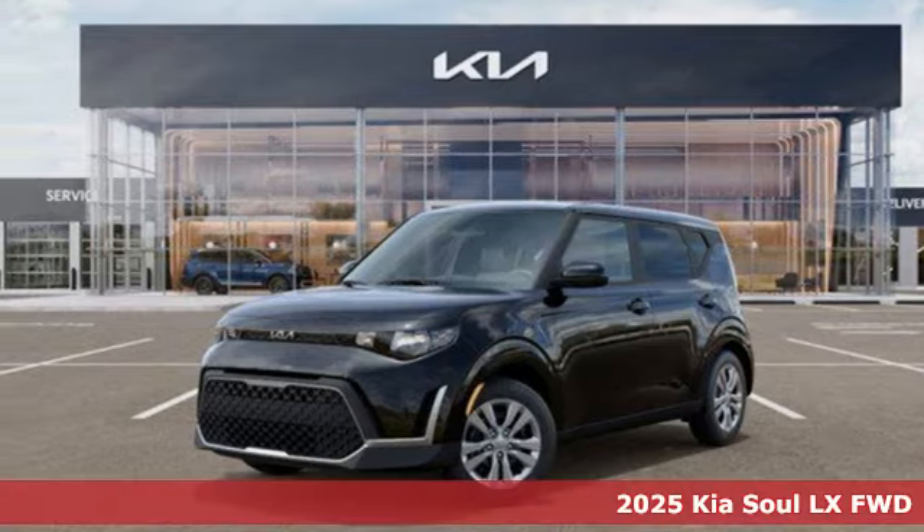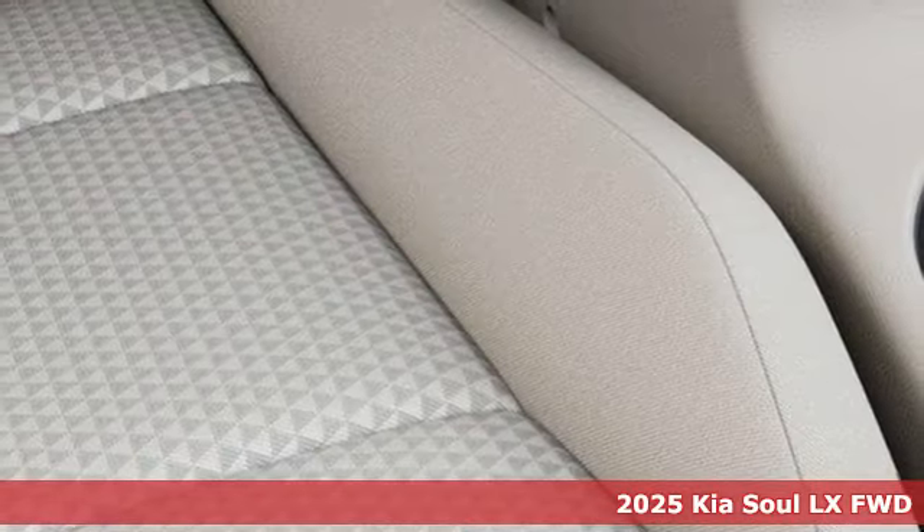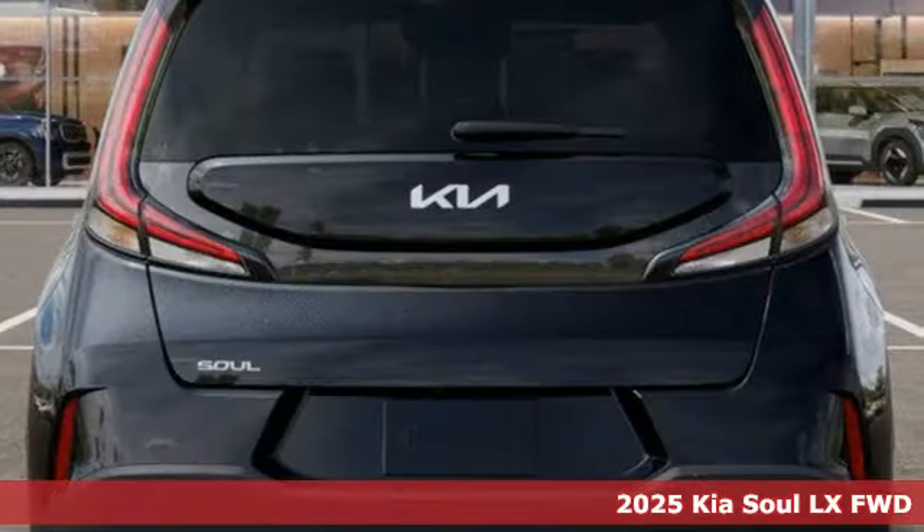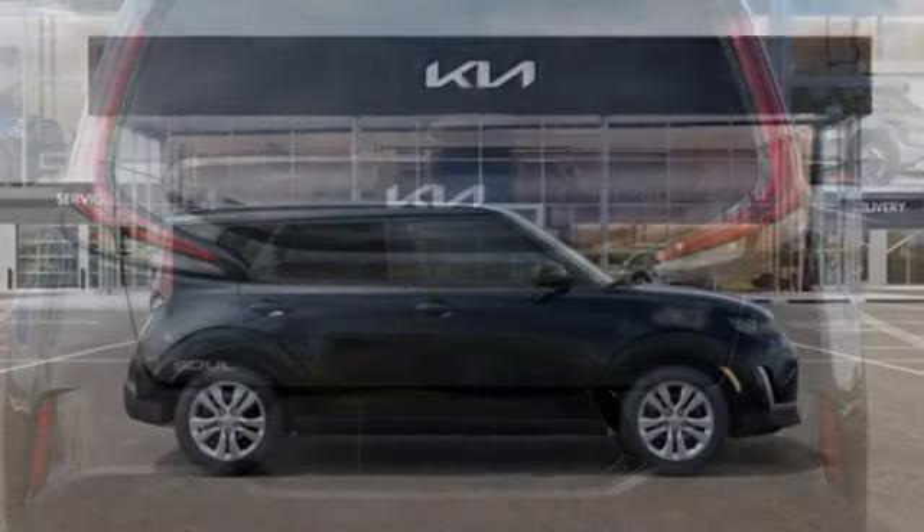Here's a new 2025 Kia Soul. This unique vehicle makes a stylish statement while also being playful and very functional. And with features like these, every drive is a pleasure.